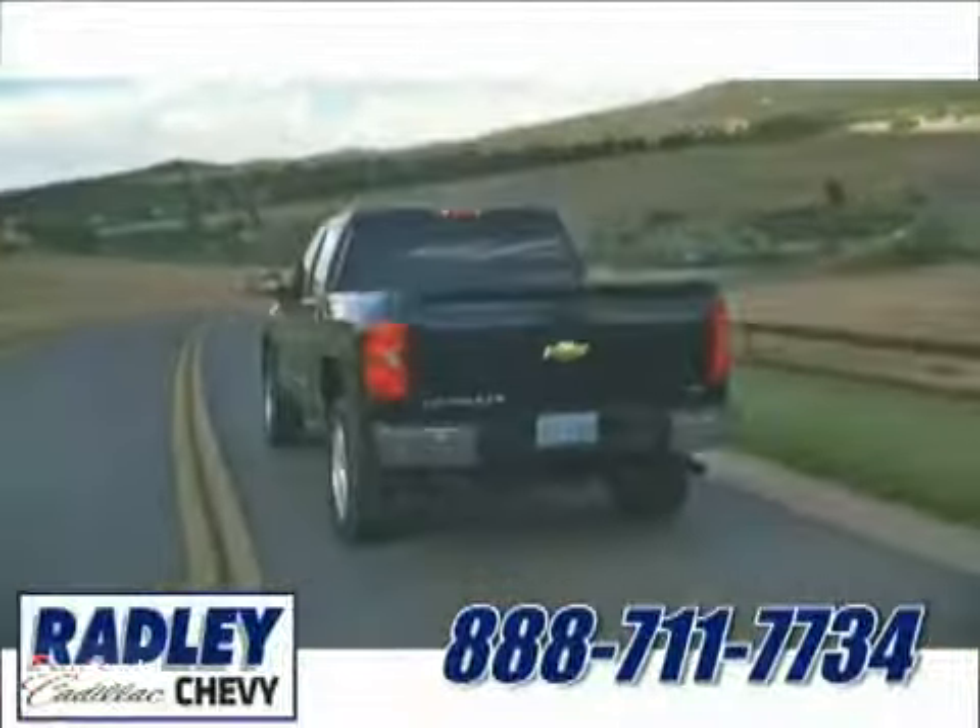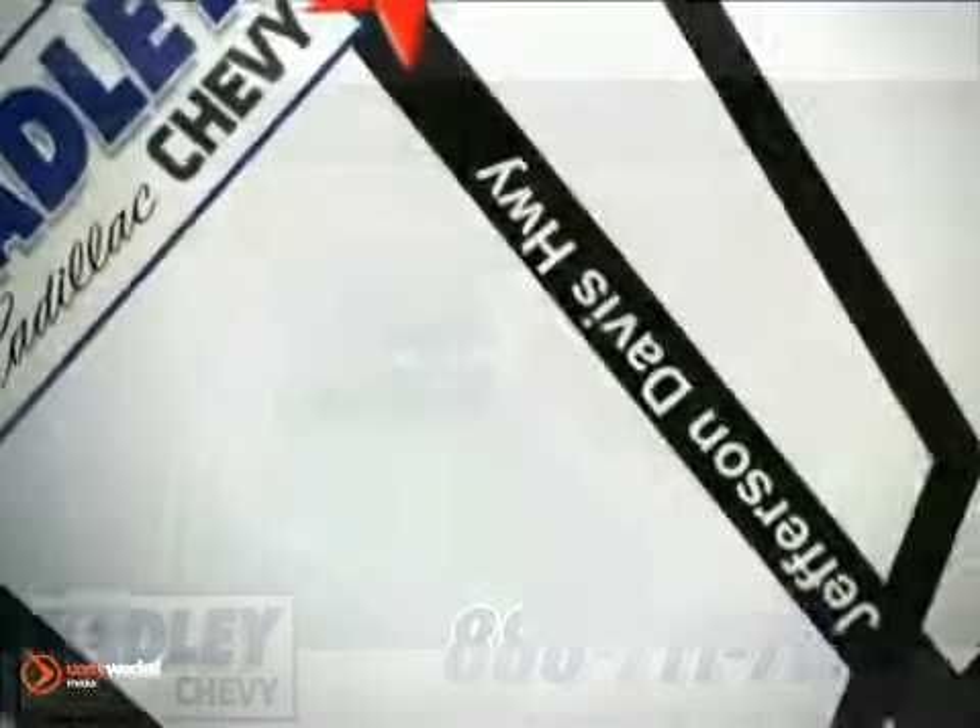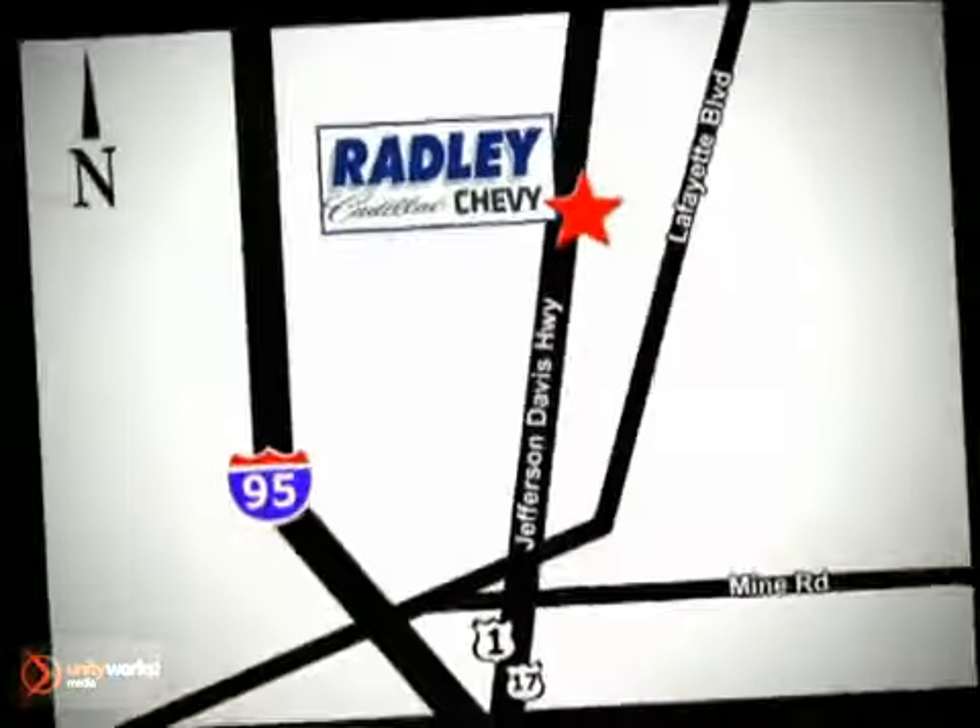You're conveniently located at 3670 Jefferson Davis Highway in Fredericksburg. Radley Cadillac Chevrolet.